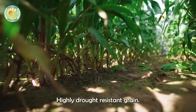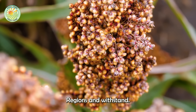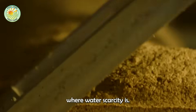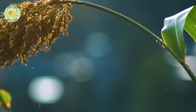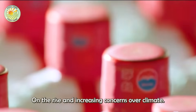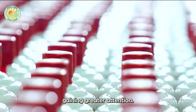Sorghum is a highly drought-resistant grain. Unlike many other crops, it can thrive in semi-arid regions and withstand periods of drought, making it a valuable resource in areas where water scarcity is a constant challenge. With the global population on the rise and increasing concerns over climate change, the importance of sorghum is gaining greater attention.